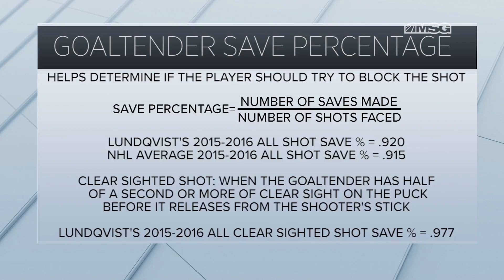Last season, Henrik Lundqvist had an all-shot save percentage of .920, which is 5 points above the league average of .915. A clear-sighted shot is when a goaltender has half a second of clear sight on the puck before the puck releases from the shooter's stick.